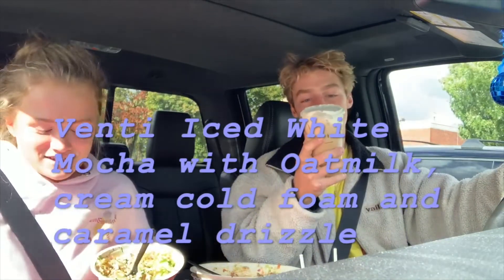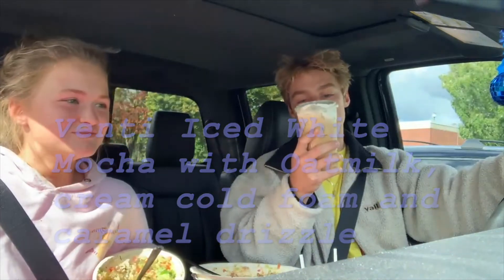Rating for the venti iced white mocha with oat milk, no whipped cream, iced vanilla cold foam with caramel drizzle — my rating's 8.5 out of 10. Rating for pumpkin spice latte was — I'll give it a 6 out of 10. It's drinkable, but I don't think I would get it again.